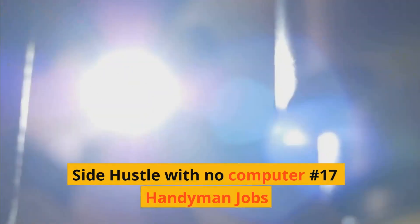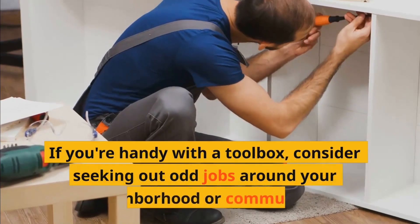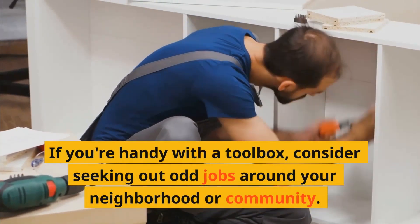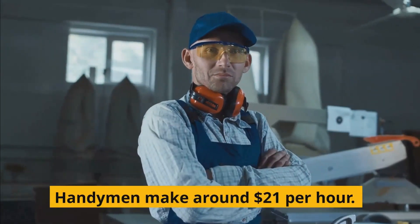Side hustle with no computer number seventeen: Handyman jobs. If you're handy with a toolbox, consider seeking outdoor jobs around your neighborhood or community. Handymen make around $21 per hour.